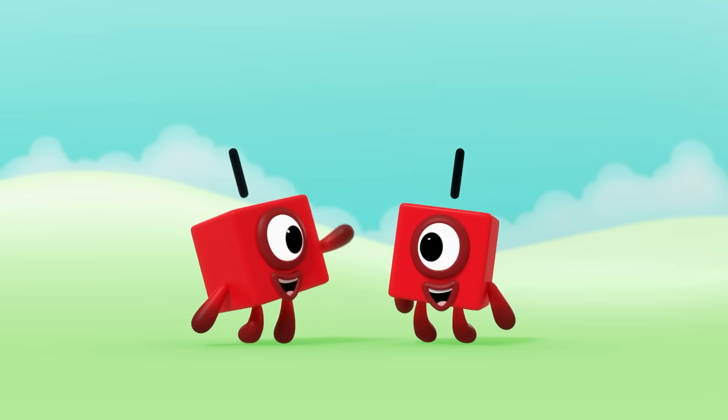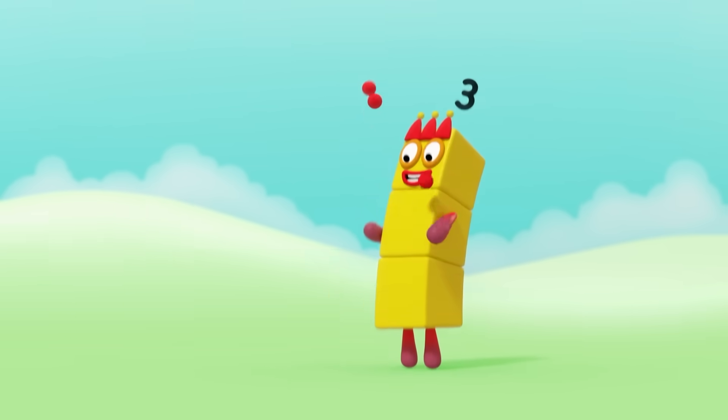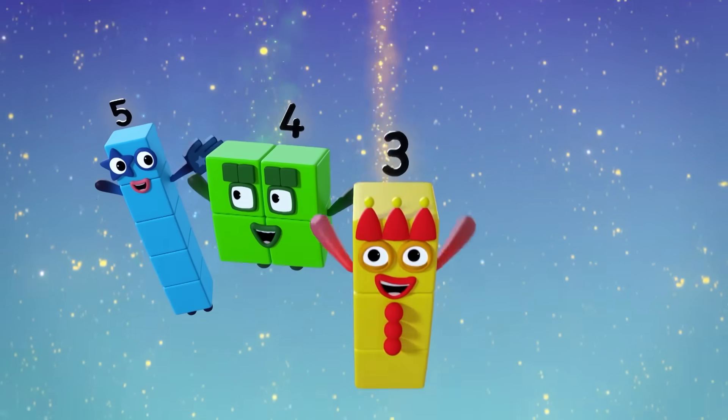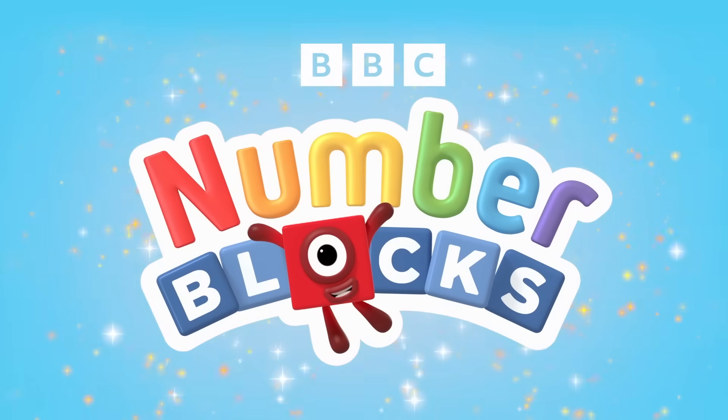Numberblocks One, and another one is two, and another one is me, that's three. Five, four, three, two, one — time for some number fun! You can count on us with the Numberblocks.